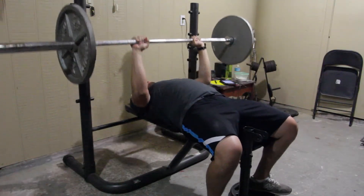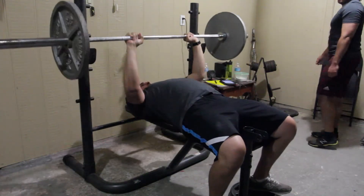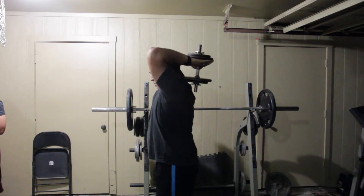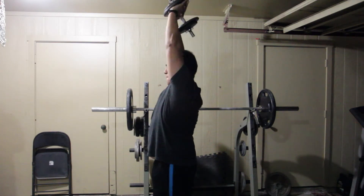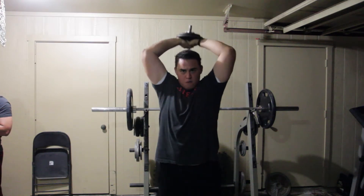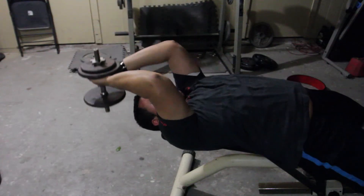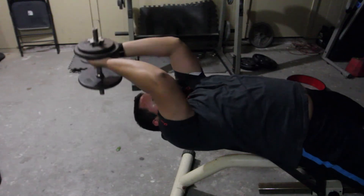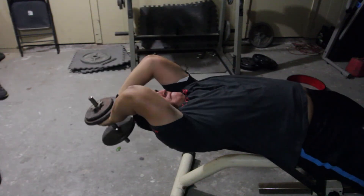After that we did some tricep work — close grip and pinch grip bench press — then some standing dumbbell work. You can check my photography or blog, everything is linked in the description. That's it, guys — let me know if you have any recommendations on form, don't forget to comment and subscribe, and stay tuned for more videos!